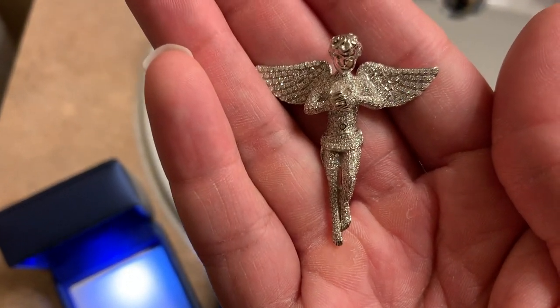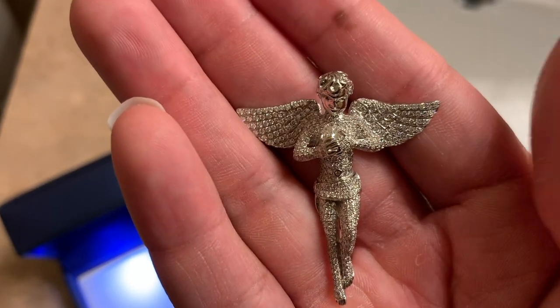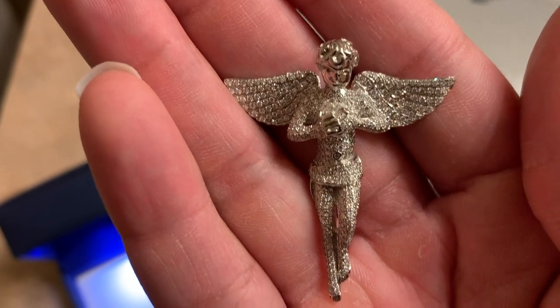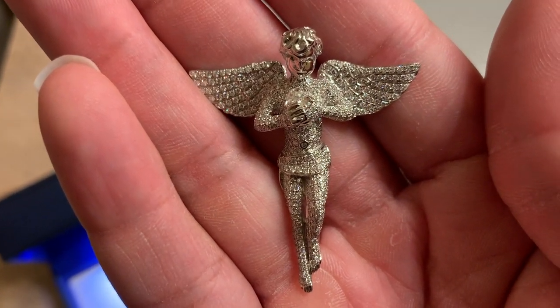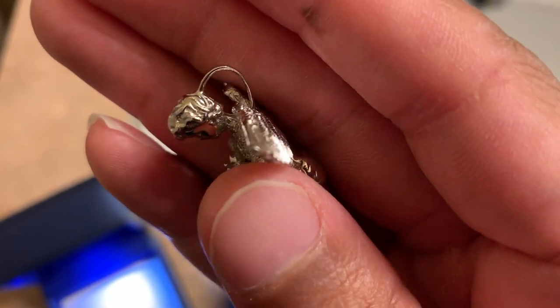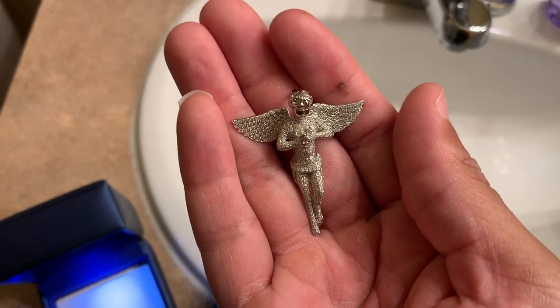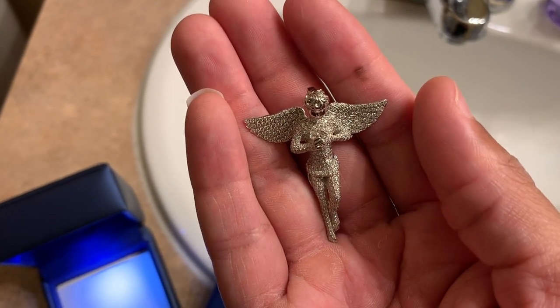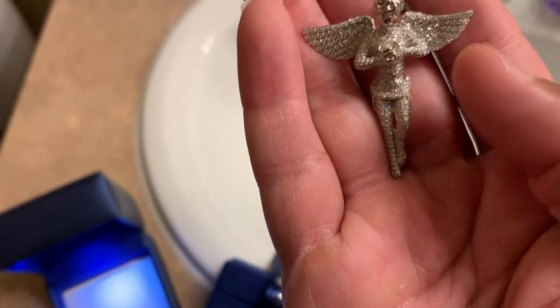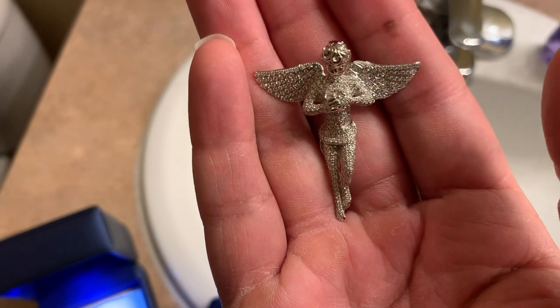If you guys have seen any of my old videos, you know that all of my pieces are in gold. But I wanted to mix it up a little bit. I have a new white gold rope chain coming from Jokogi — it's about a four millimeter chain. I'm going to put this one on it. I'm going to be getting a custom piece made pretty soon from Icebox; we've already been talking some numbers. But that's going to go on my gold chain. I did want to have some white jewelry in my collection.